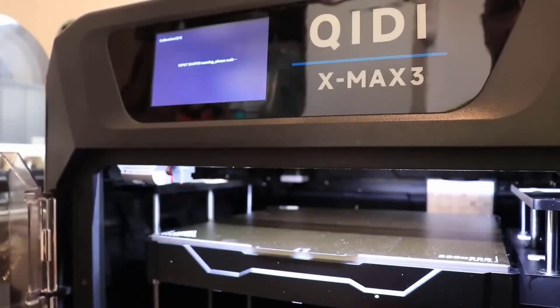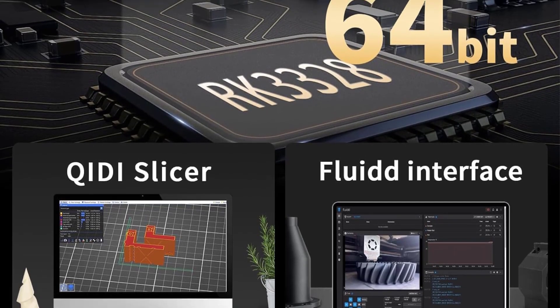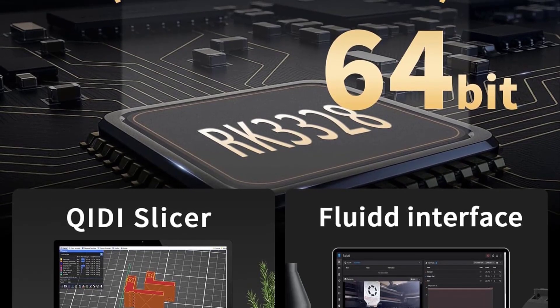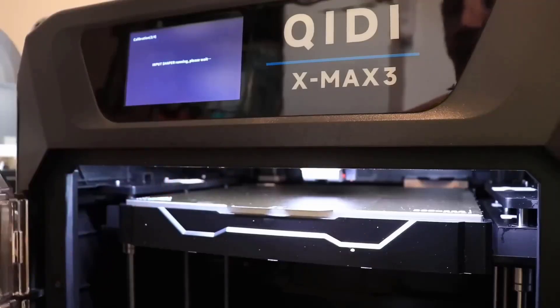Dimensions: 21.8 x 21.8 x 23.7 inches. Build area: 12.8 x 12.8 x 12.4 inches. Supported materials: filament. Print resolution: 50 microns. Print speed: 600 millimeters per second.